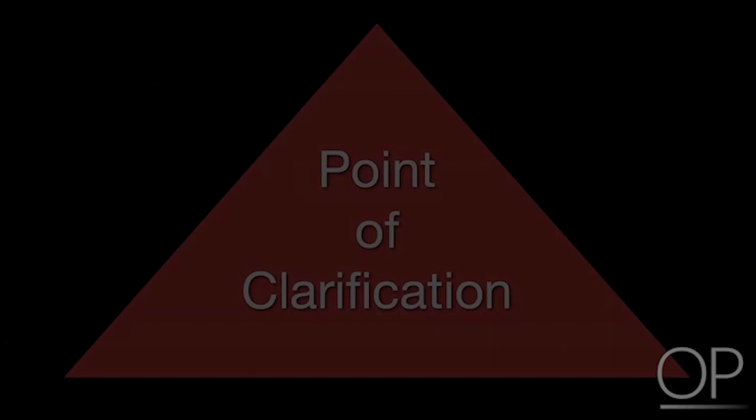Point of clarification: the American College of Critical Care Medicine 2007 update states that etomidate is not recommended for children with septic shock unless used in a randomized controlled trial format.